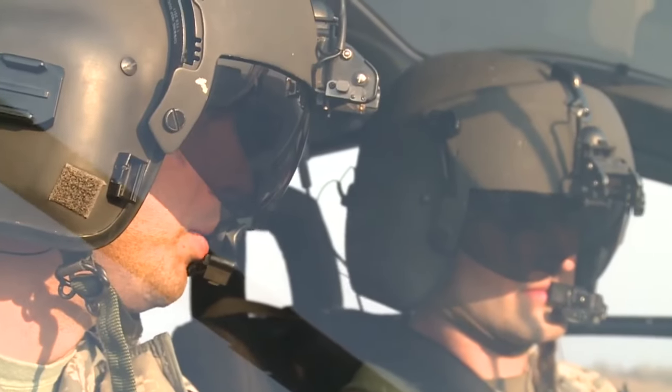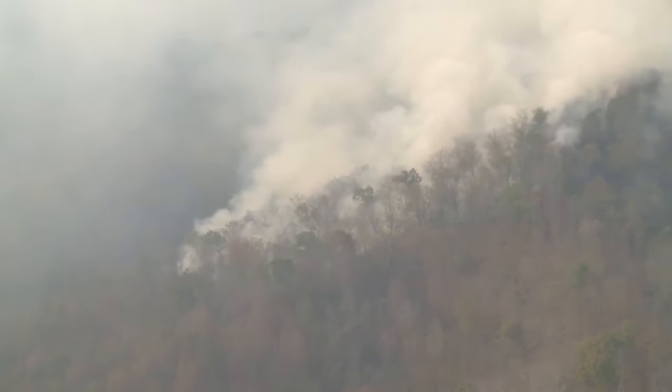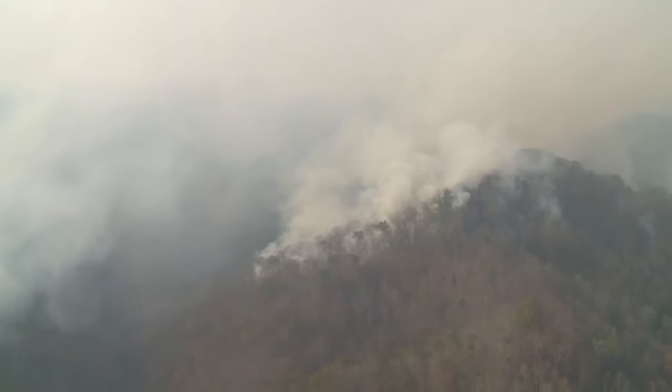We are riding on a spotter Lakota today, where crew members use infrared sensors — which detect differences in heat — to find the exact location of the flames, which is often hard to see through clouds of smoke.